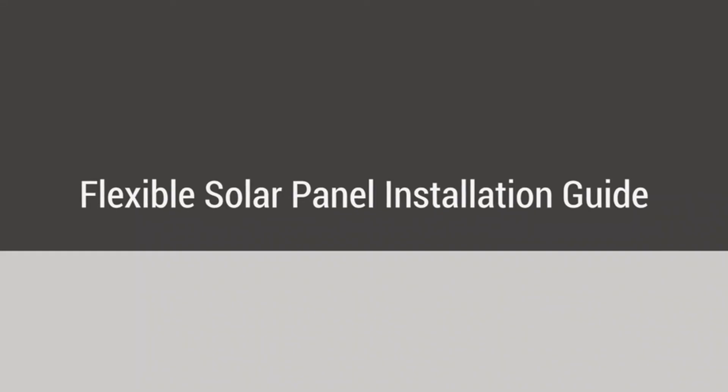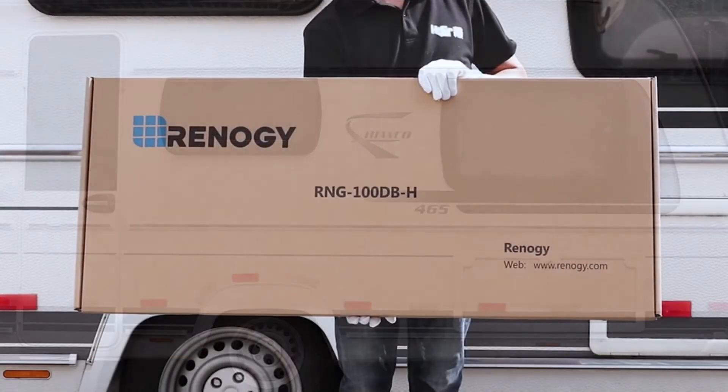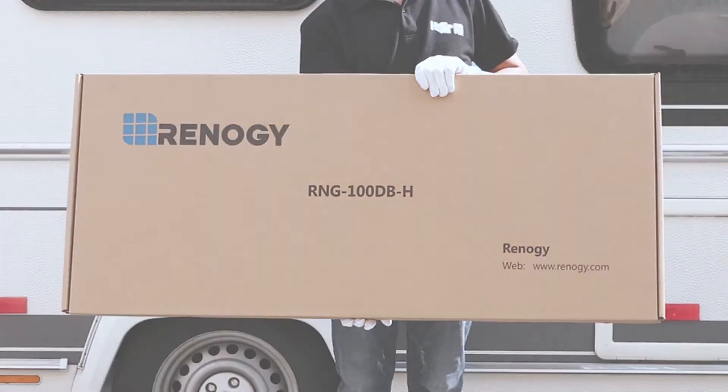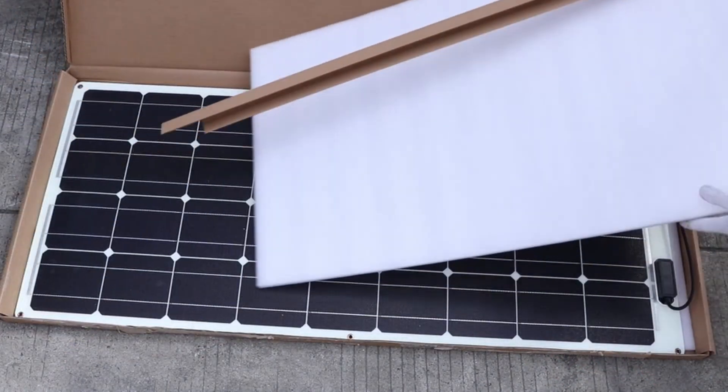So guys, this was the video about the best flexible solar panels. All the links are given in the description — do check them out. If you enjoyed the video, be sure to hit the like button and subscribe to our channel for more videos. Thank you, I'll see you next time.